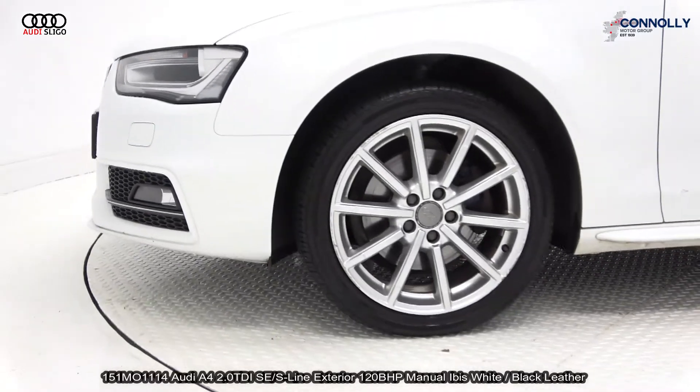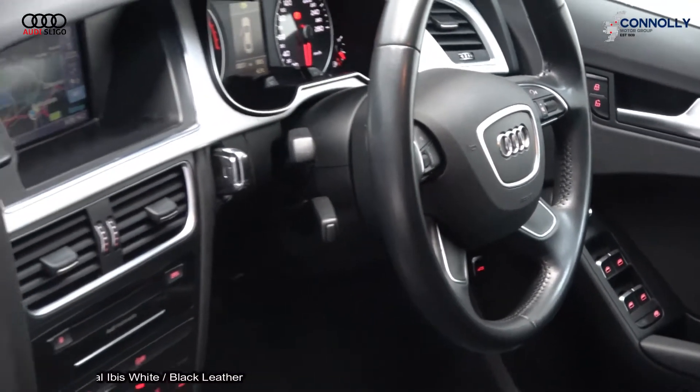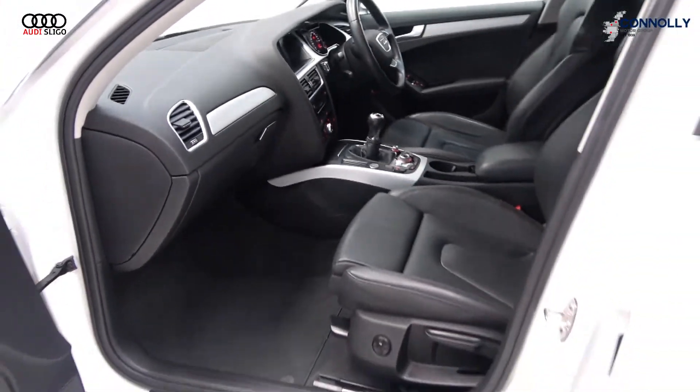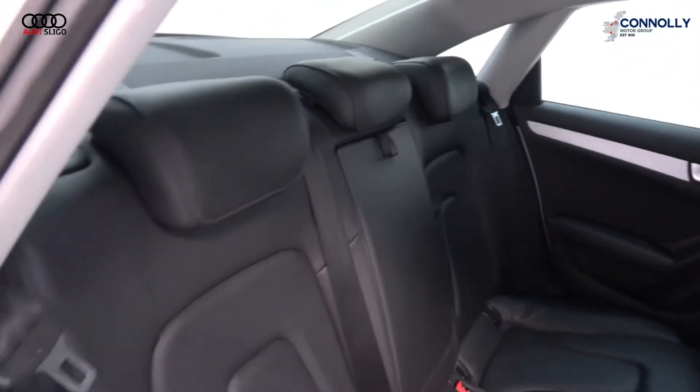Interior features include a black leather four-spoke multifunction steering wheel, multi-media interface, Audi Connect, satellite navigation, keyless ignition, Bluetooth connectivity, start-stop technology, and cruise control.